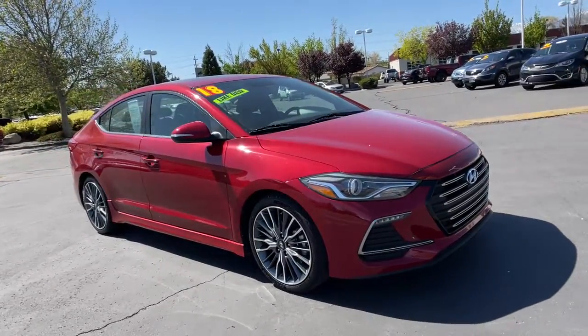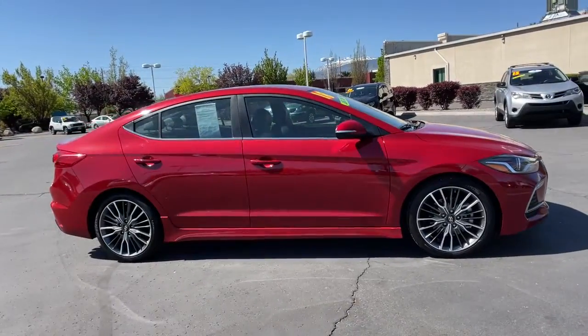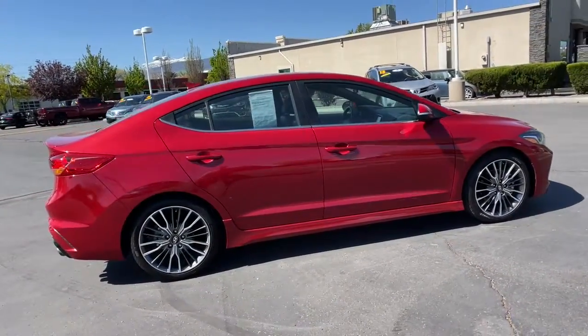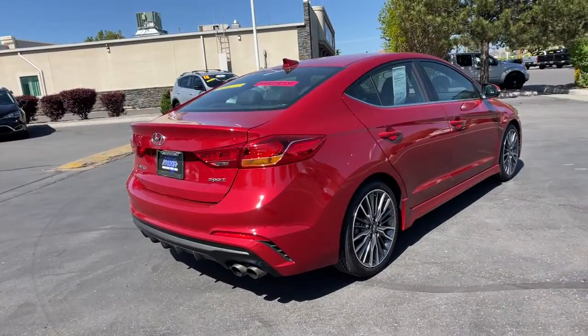This could be the car for you. The 2018 Hyundai Elantra. This vehicle is an outstanding buy with fewer than 50,000 miles on the odometer. Start your day in smart style in this feature-packed Elantra.